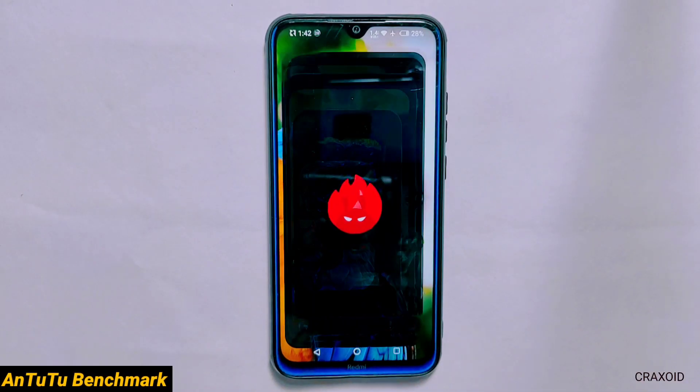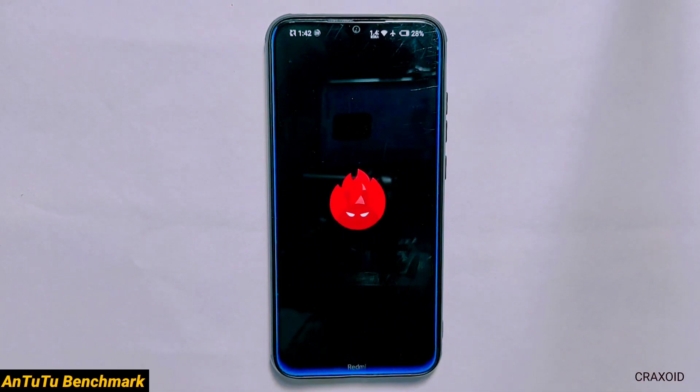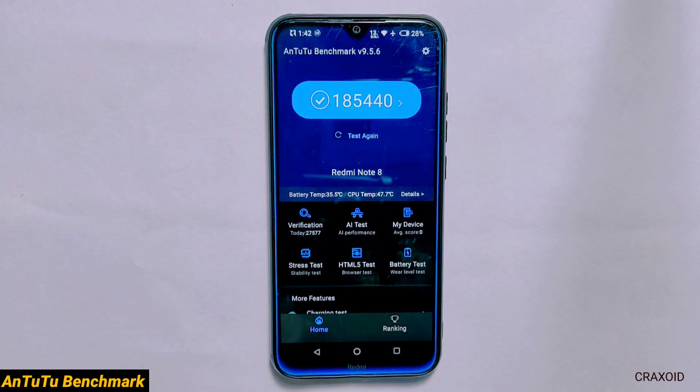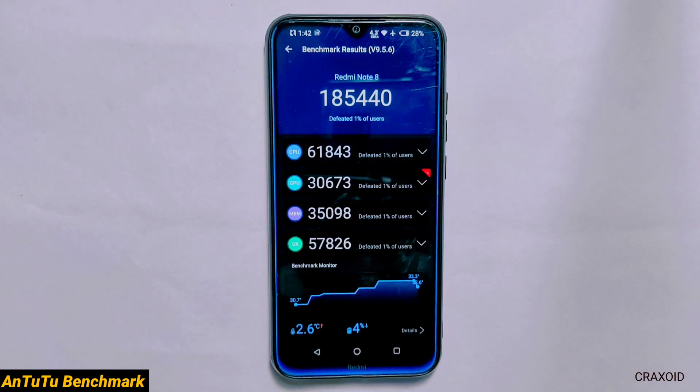Antutu Benchmark Score. This Nusantara OS gives a score of 185,440 which is not a satisfying score for me because in my opinion this Redmi Note 8 should touch at least 2 lakh score in custom ROMs.